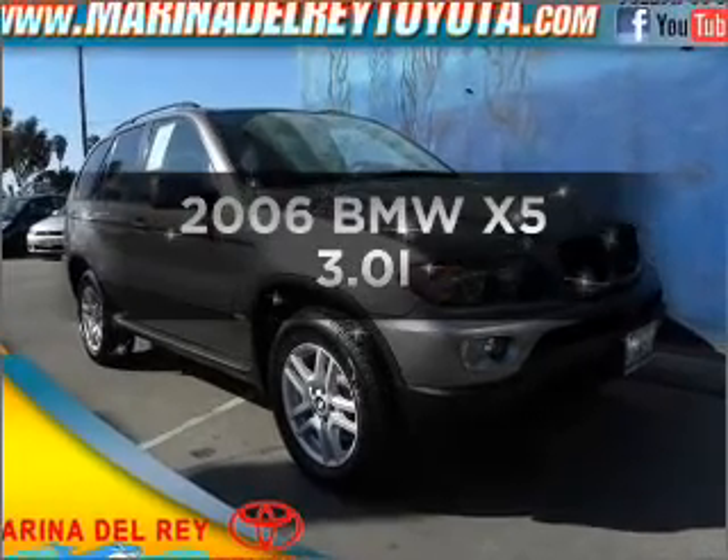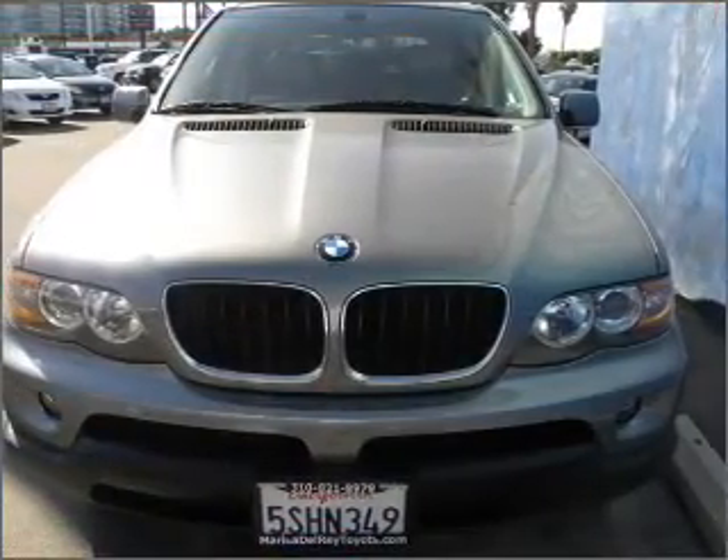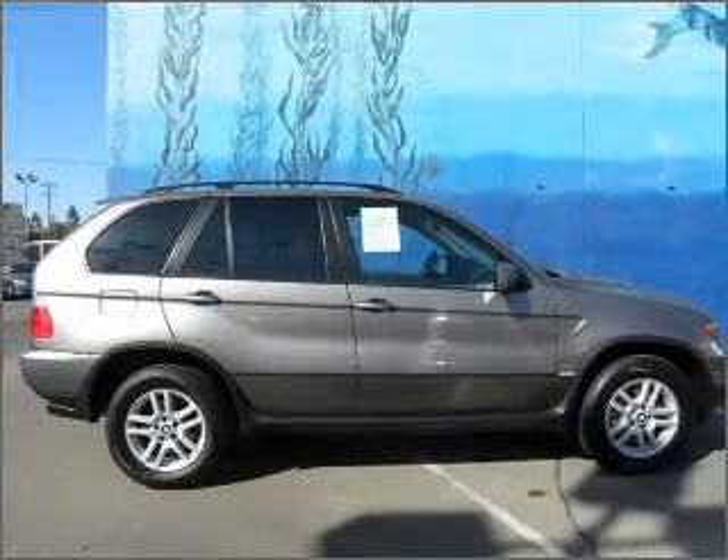Presenting the 2006 BMW X5 — everything you need under one roof with this great vehicle. With a solid six-cylinder engine that responds smoothly to its automatic transmission.